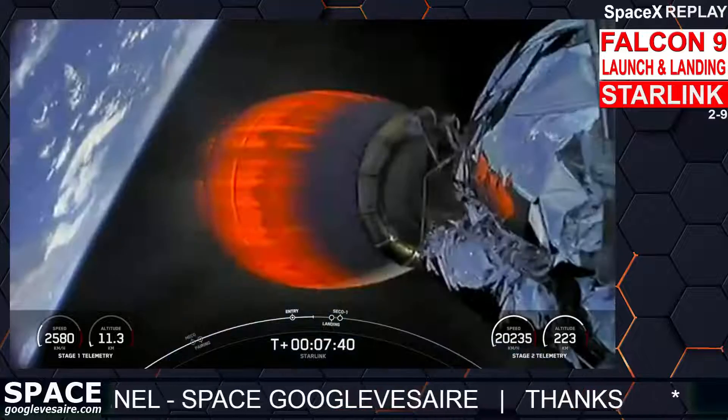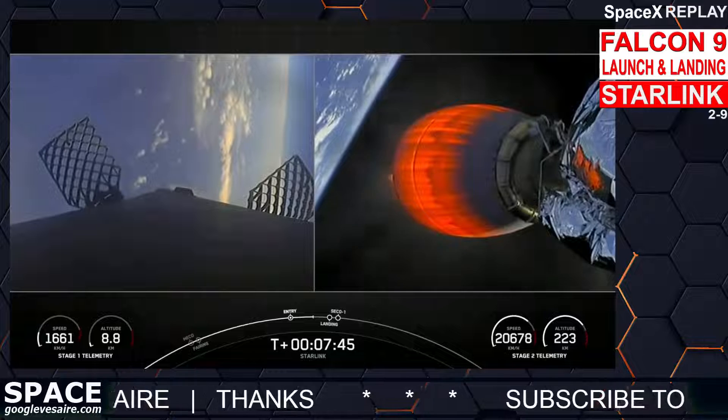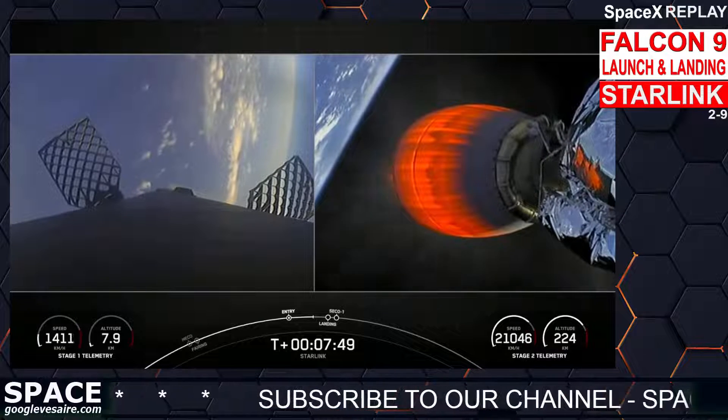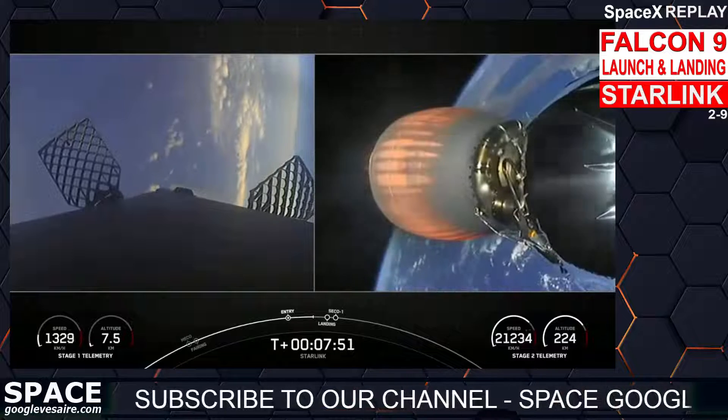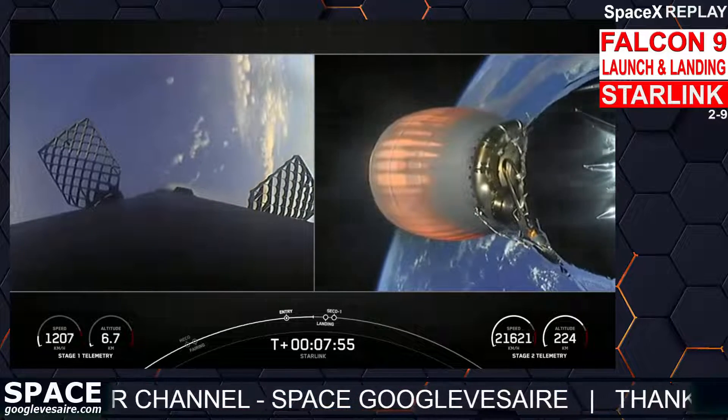Coming up next we will have the start of our landing burn, second engine cutoff, and the landing of our first stage. Stage two FTS safe, stage one transonic — you just heard the call out that the first stage is now transonic, meaning it is traveling nearly the speed of sound.